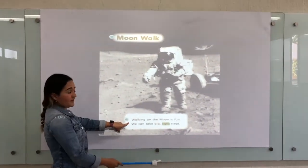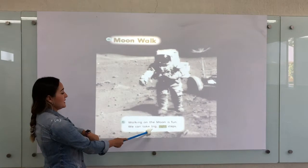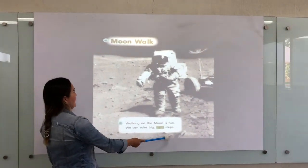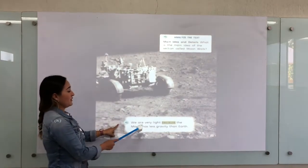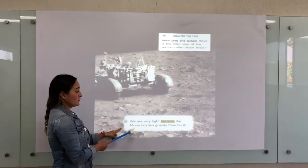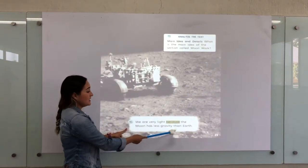Walking on the moon is fun. We can take a big, light step. We are very light because the moon has less gravity than Earth.